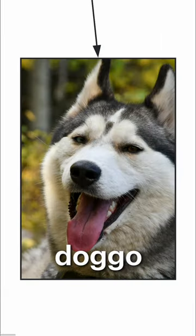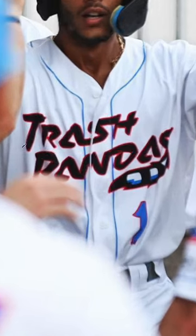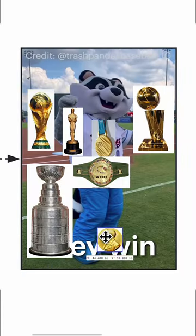Wait, that's not trash panda fur. That's a doggo. Bamboozled again. By the way, did you know there's a minor league baseball team called the Trash Pandas? They win. Just give them all the championships.